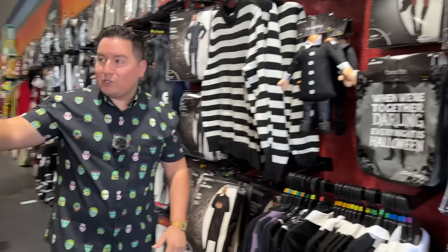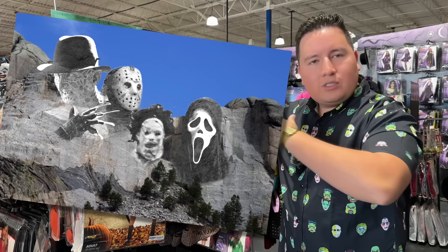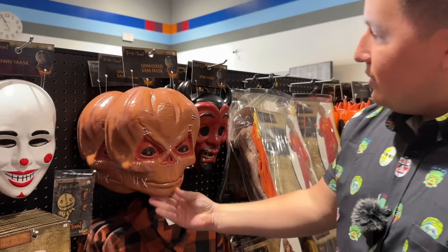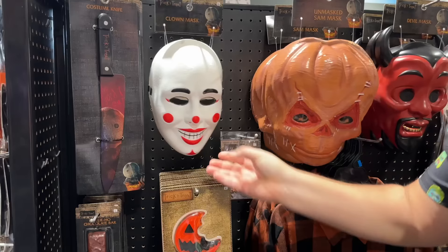My next favorite thing about Spirit Halloween is they always have sections for iconic horror characters. We're always talking about the Mount Rushmore of horror icons — if you have your own section in Spirit Halloween, that's how you've made it to the mountain. So we have Sam here from Trick or Treat. This year they're going with the classic looks and pulling out the plastic masks — all the little people that were on that bus with little Sam.